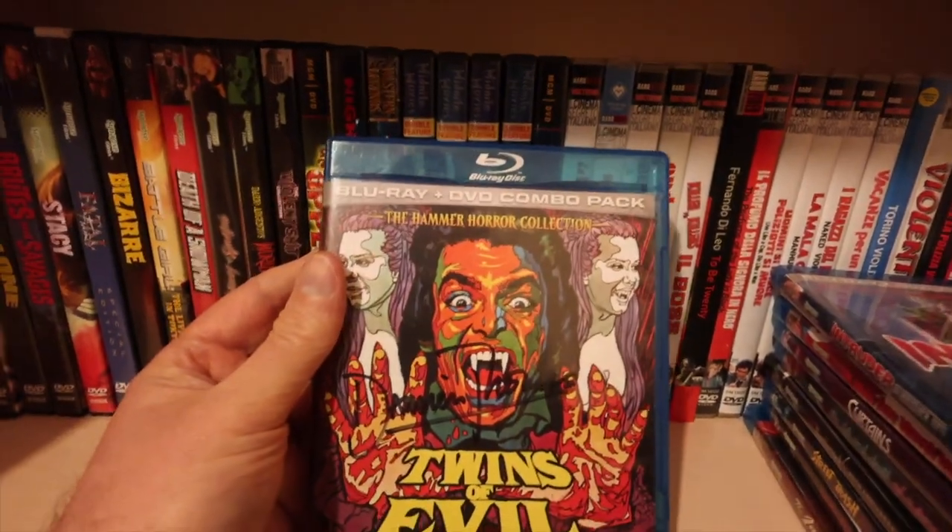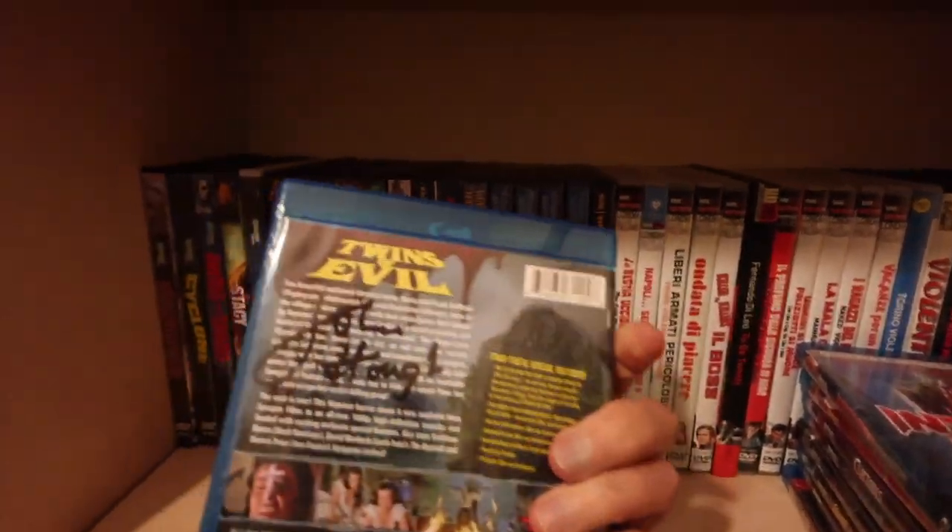Twins of Evil - this is a signed one. Got it signed by Damien Thomas and John Hough.